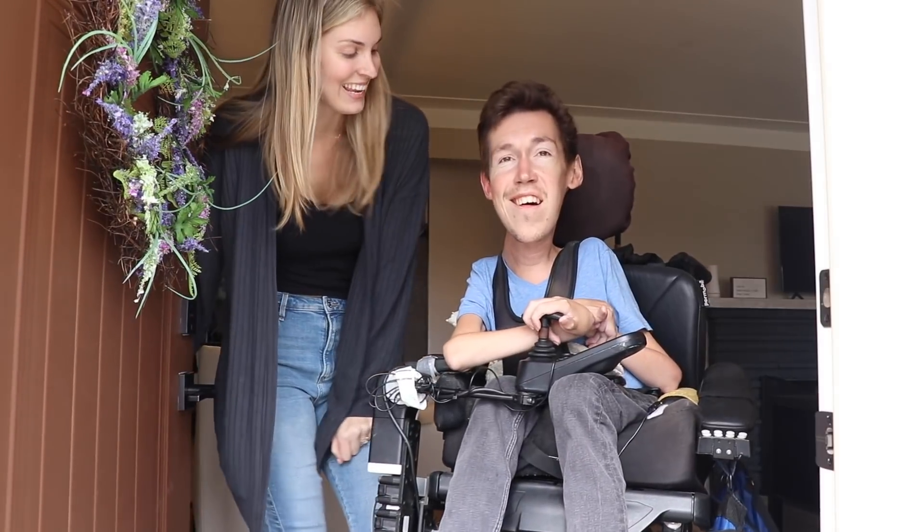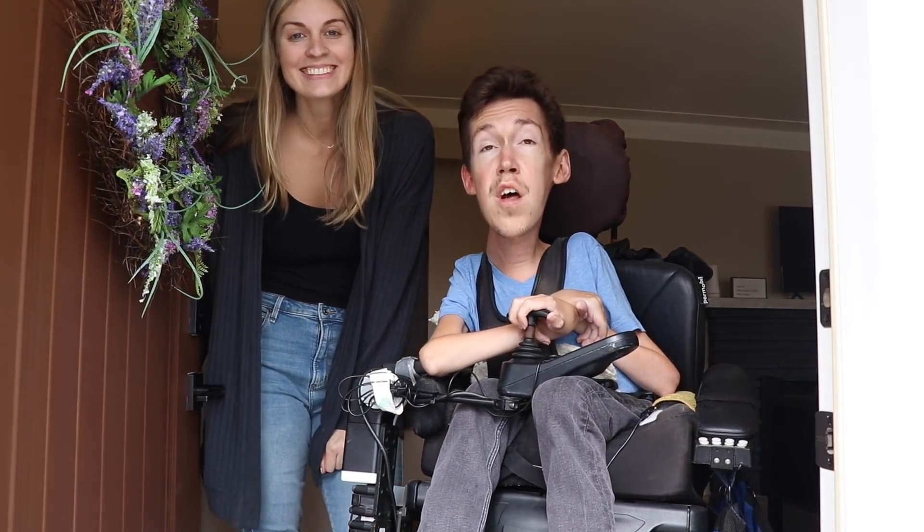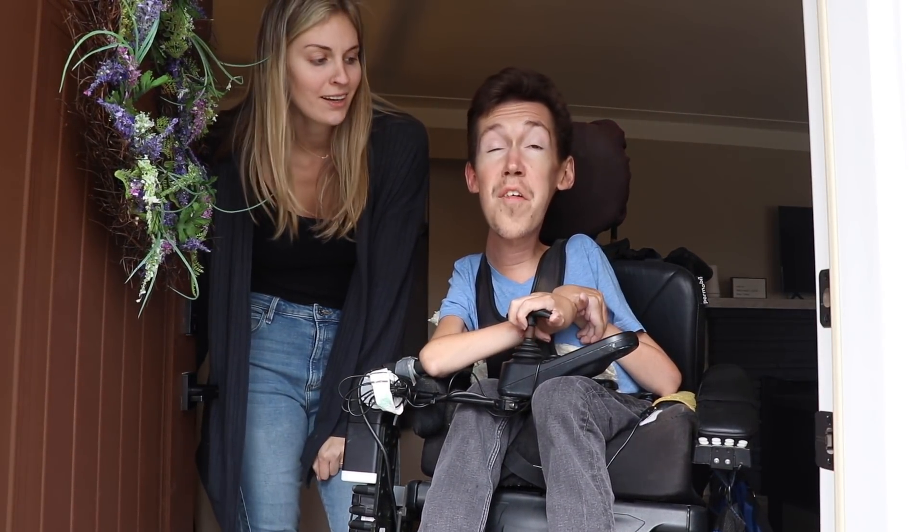Welcome to our home, come on in. Please leave your shoes, shirt, pants, and underwear at the door.